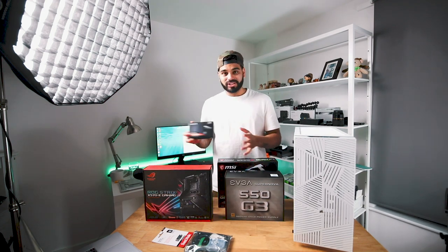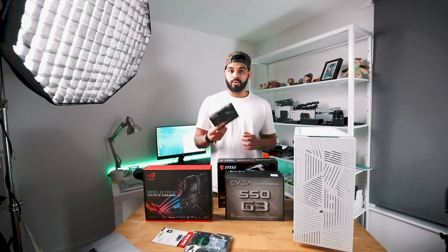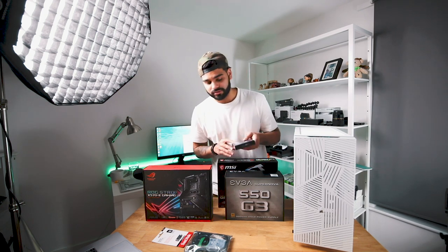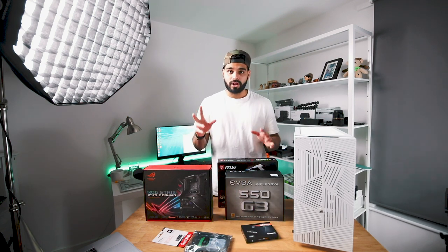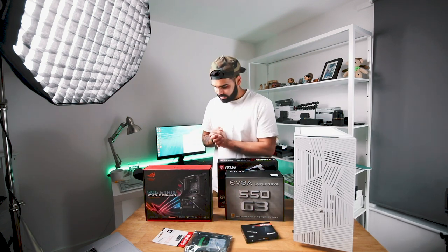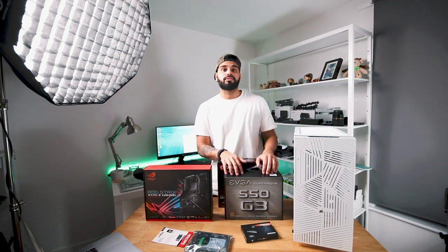For storage, we've got an SSD — a Samsung 1TB SSD for the boot drive — as well as a Seagate Barracuda 2TB hard drive. And we've got a 550W power supply from EVGA as well.